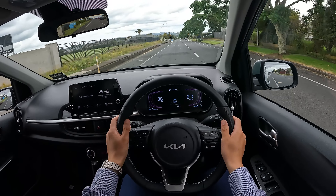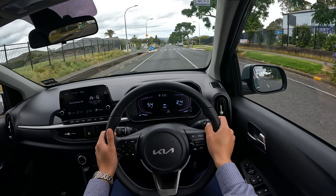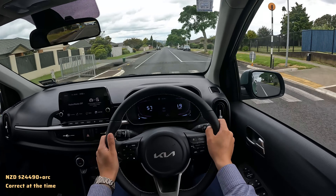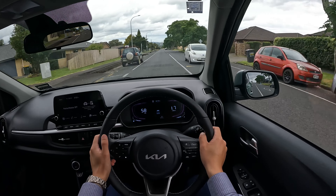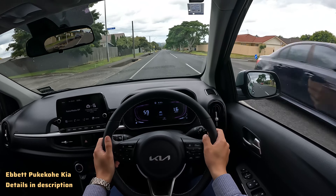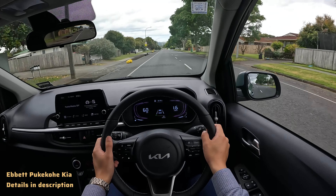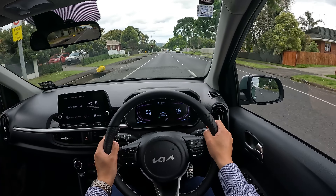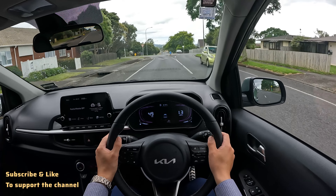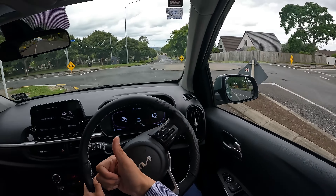That's nearly it. Last thing — pricing. In New Zealand this vehicle is just over $24,000 plus on-road costs. If you're looking to purchase one, don't forget to contact us at ABT Pukekohe — you can find the details in the description below. If you're interested in more videos like this test drive, don't forget to subscribe and like — that would be really helpful for the channel. See you in the next video, thank you very much.